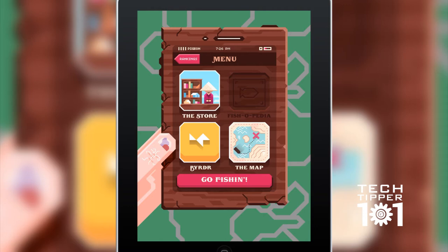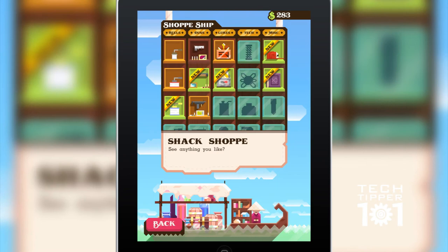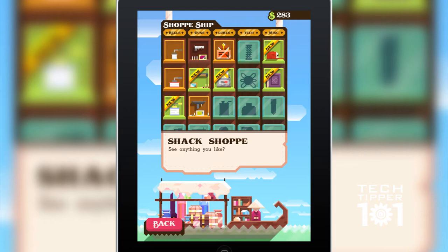You can go to the store. This game has no in-app purchases, which I really like, because there's no way you can accidentally purchase something. You only buy things such as power-ups, reels, guns, lures, tech, and other stuff with money you make in the game — no charging your credit card to buy extra items. So that's good.